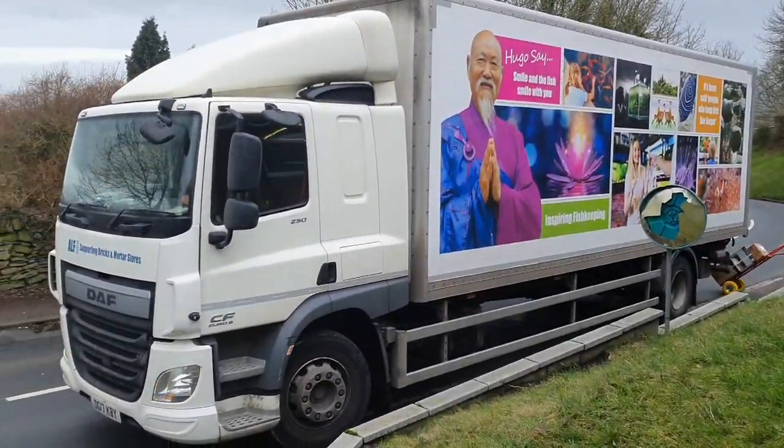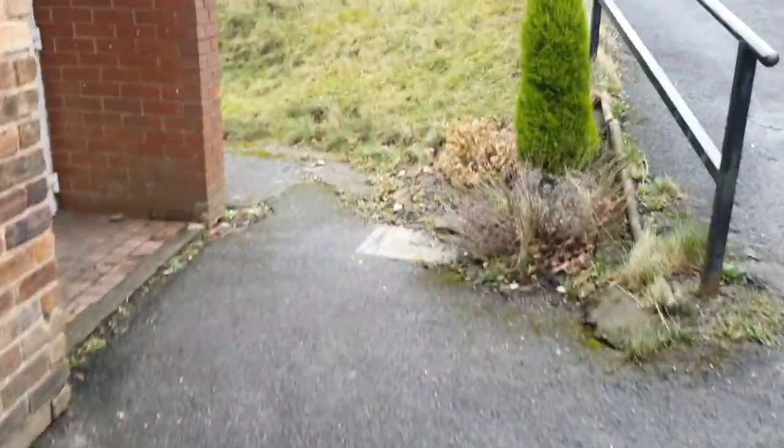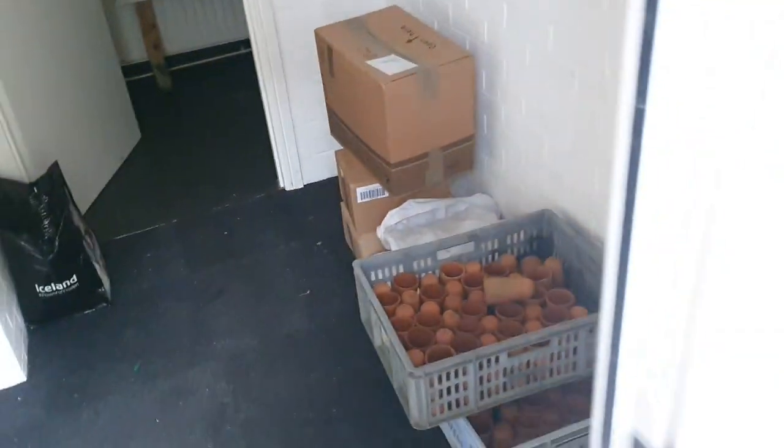Here we go — first delivery, the new shop's dry goods. And yes, we have got some of Hugo Kamishi's stuff. The chap's just bringing them all around now, first lot dropped off down there. Let me snap back in a second when it's all here and we'll go ahead and unbox it.